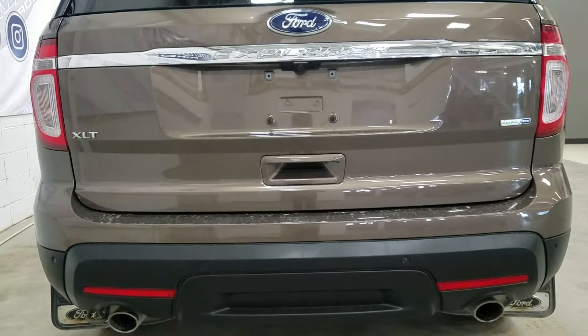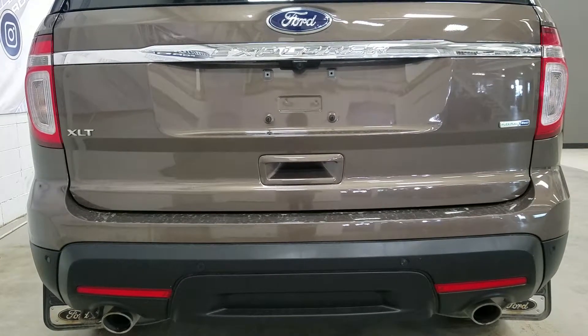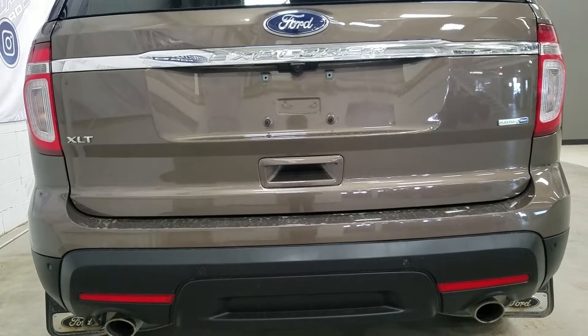This Explorer also comes with reverse sensors, which include a backup camera, to provide optimized safety for any situation.